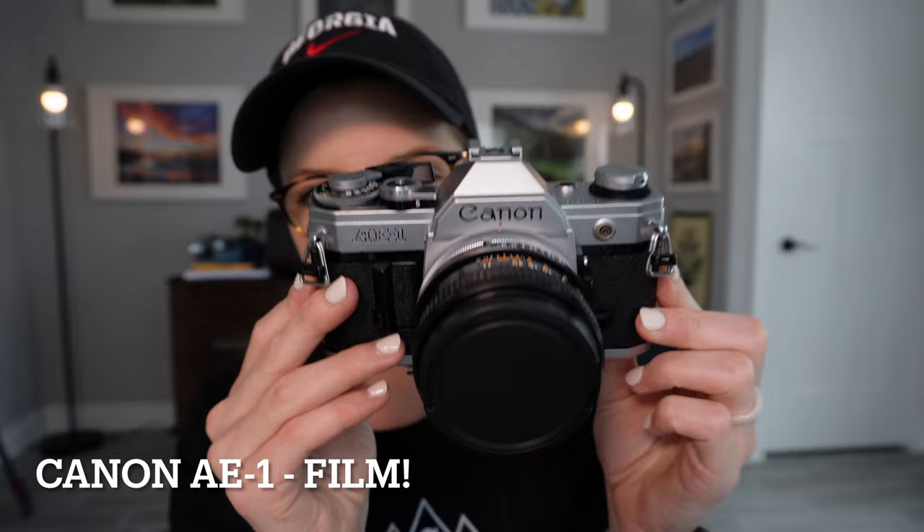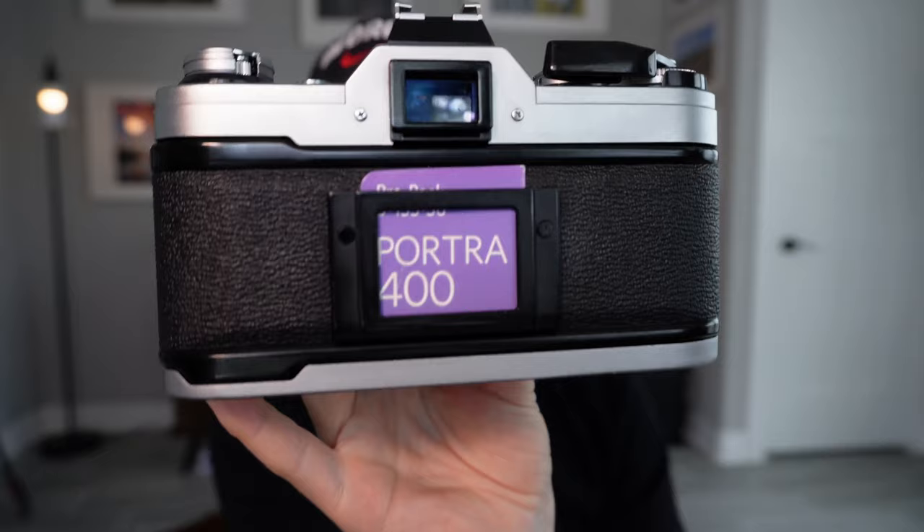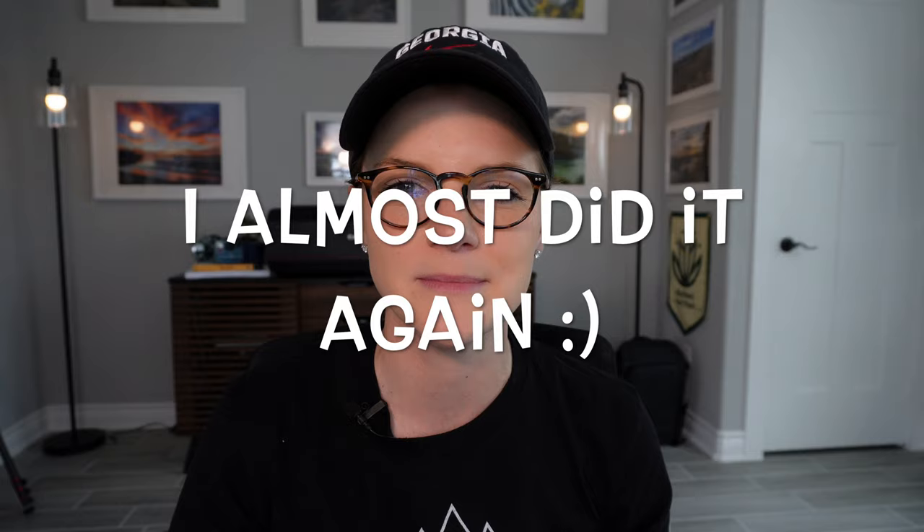And last but certainly not least, something relatively new to my bag that I've been very excited about: my Canon AE-1 film camera. For this particular trip I shot on Portra 400. This is a fixed 50mm lens, so I essentially had 28mm, 50mm, and then my a7R IV kind of covered the gamut.